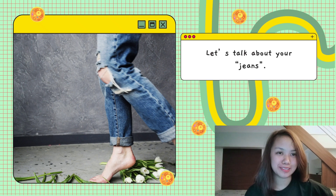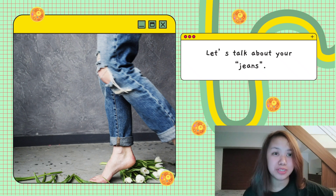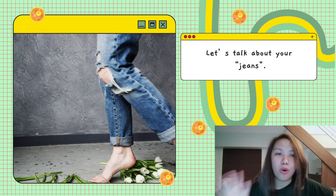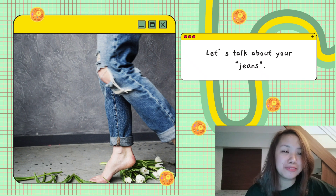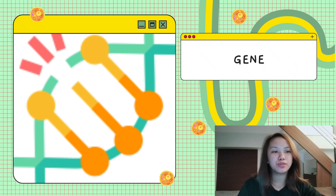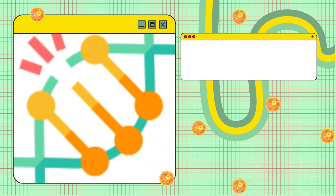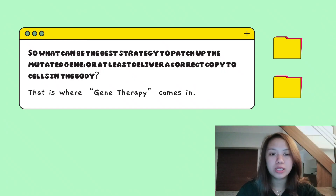Hello, let's talk about genes. These jeans — if you have a hole in your favorite pair, you can fix it, like patching it up with new fabric, or if you didn't, you might have a little problem. Now let's talk about your other genes: the DNA that includes all the proteins in the body. Unfortunately, mutations in those genes can cause life-threatening diseases, and sometimes there's no drug or surgery available for treatment. So what can be the best strategy to patch up the mutated gene, or at least deliver a correct copy to cells in your body? That is where gene therapy comes in.